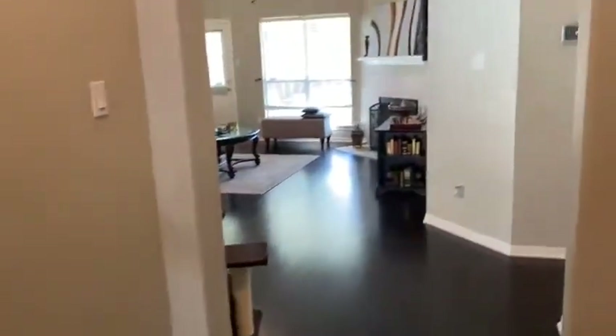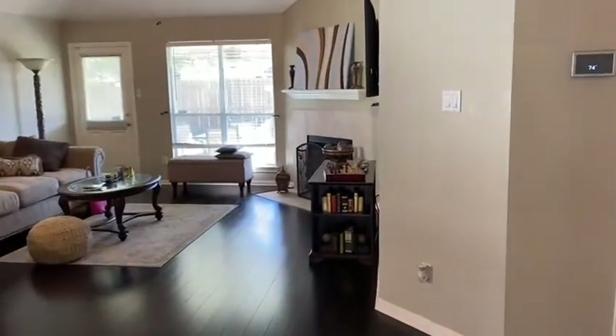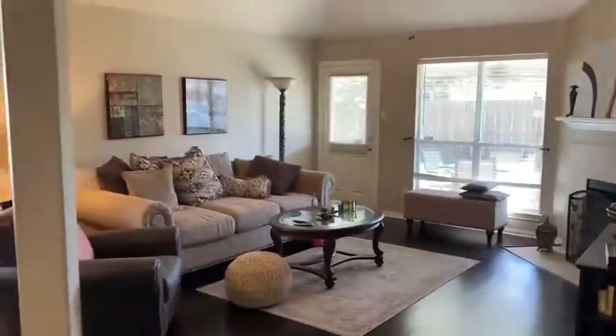Lots of natural light. This is your laundry room — beautiful layout — and as you come here, look at the living room.